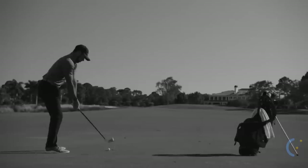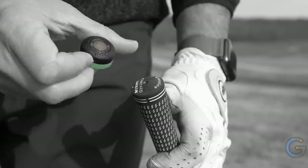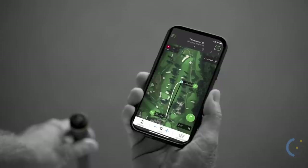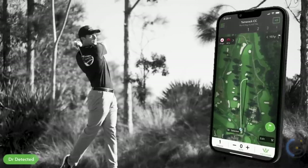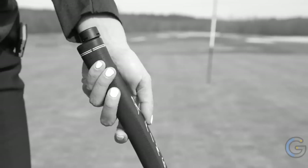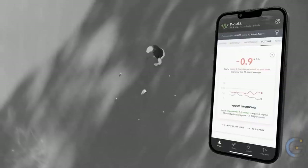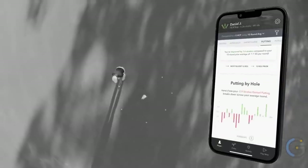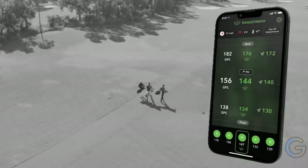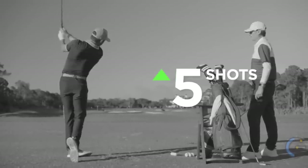Arccos Smart Golf Sensors Gen 3 Plus. Capture 98% of all tee shots with the Arccos Smart Golf Sensors Gen 3 Plus. Powered by AI, this golf accessory helps pinpoint your shots throughout an entire golf course with accurate shot tracking. With Strokes Gained analytics, you'll know exactly what areas to improve, see how many strokes you gain or lose with every club, and get wind speed, direction, temperature, humidity, and altitude from the GPS rangefinder.